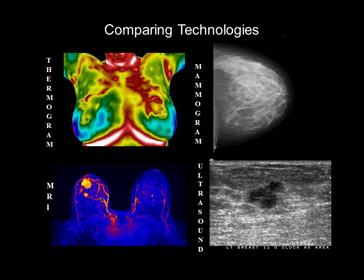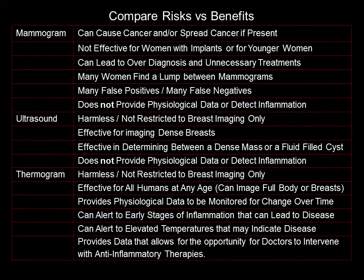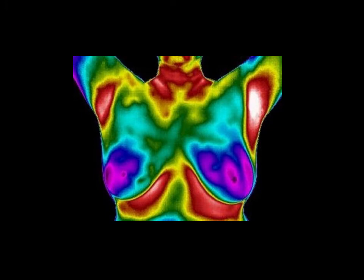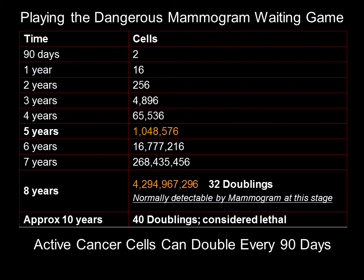Comparing thermography to an anatomical screening like mammography is like trying to compare having your temperature taken to having a chest x-ray. Thermography is a physiological test to be monitored over time, similar to when your doctor monitors your weight, blood pressure, and overall body temperature with a thermometer. Changes in this data may indicate changes in your overall physiological state of being. More and more women are finding this to be a much better option than just crossing their fingers and waiting for a mammogram to potentially discover a cancerous lump — a cancer that has most likely taken years to grow large enough for a mammogram to finally detect.